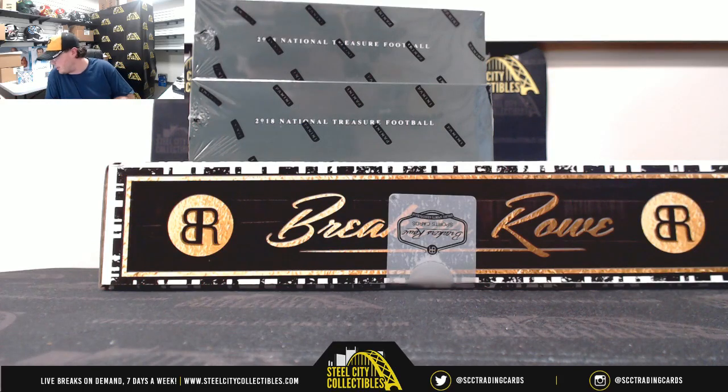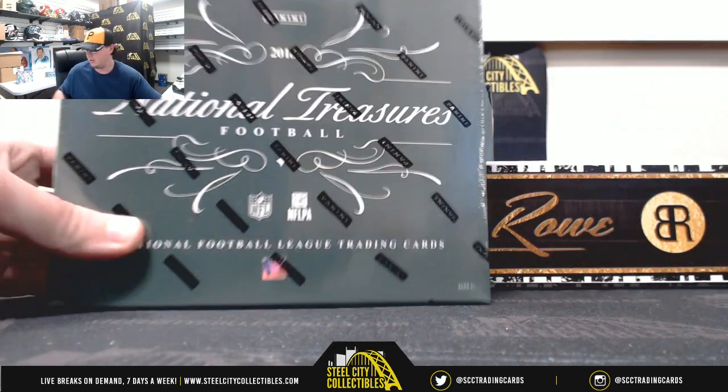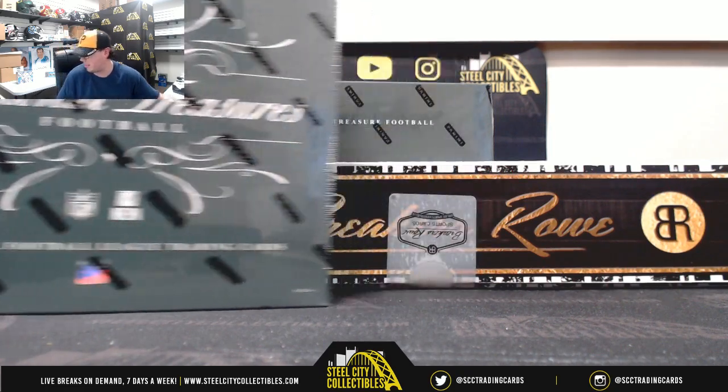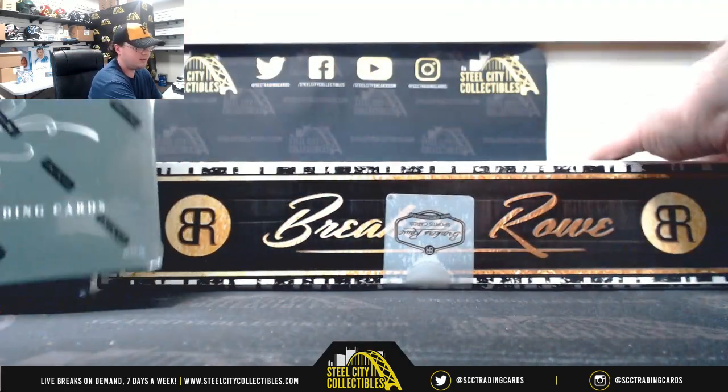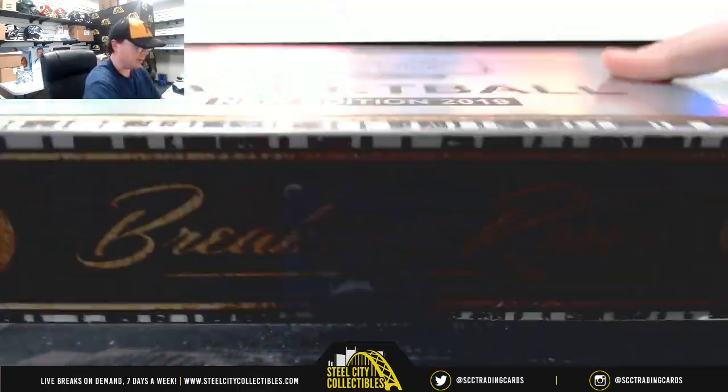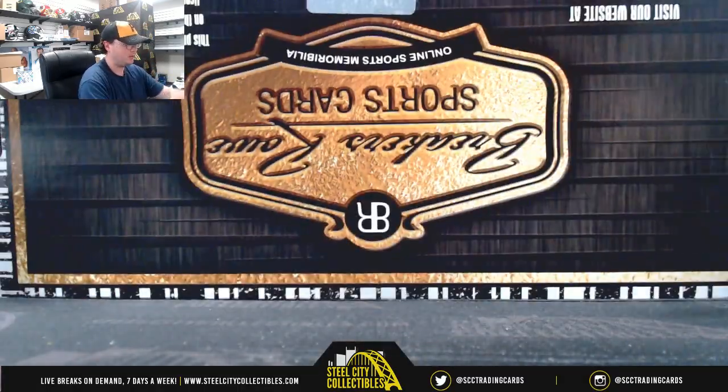Alright guys, our next break here is for Sean. We have two 2018 Panini National Treasures Football Hobby Boxes and one 2018-19 Breakers Row Basketball 6-Box Case. We're going to start with the Breakers Row. Good luck, Sean.